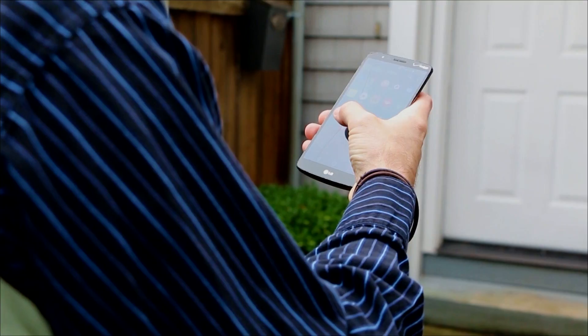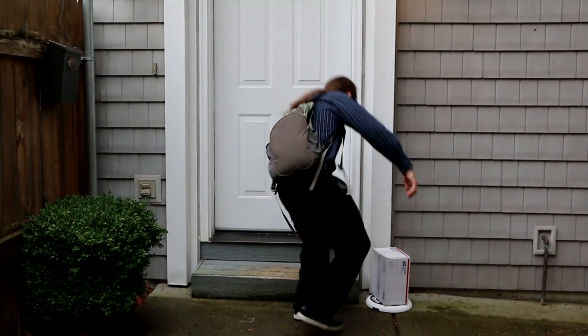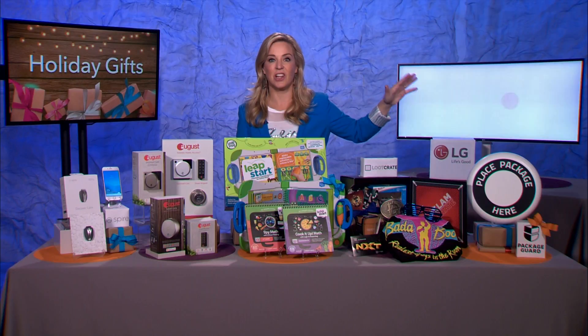You get an alarm or a notification if somebody tries to steal your packages, and it sounds an alarm. This is the hero of holiday gift-giving: Package Guard.